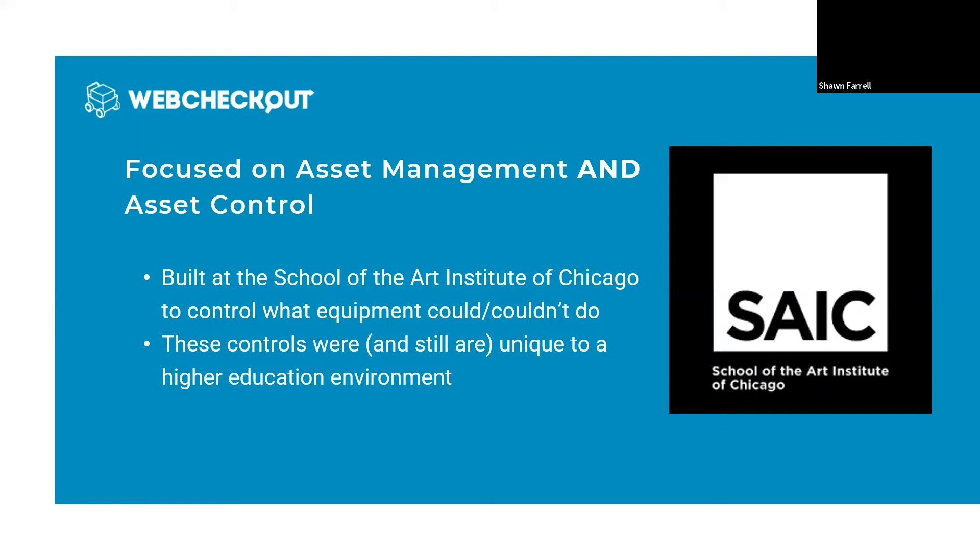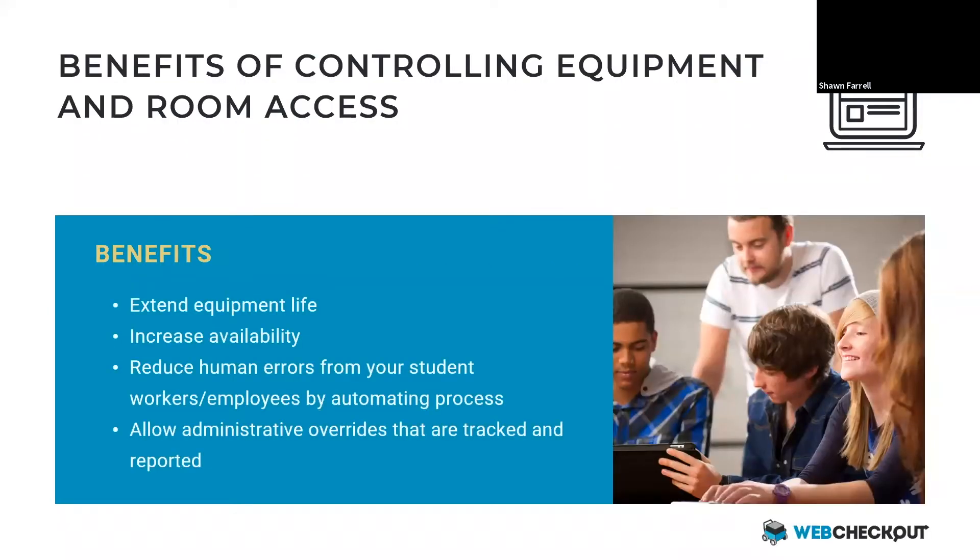After building the software, that's how we became a little more contagious and began growing throughout higher education. This is what we specialize in — we're the most granular access mechanism for equipment access in the industry. There are some obvious benefits for why you should control what your equipment can and can't do and who has access. Extending the life of your equipment: if you have an asset used by a person who knows how to use it, it is less likely to get damaged. We also want to make sure that an expert always has access to the right piece of equipment, and there's no reason for a first-year biology student to have access to a high-end camera.